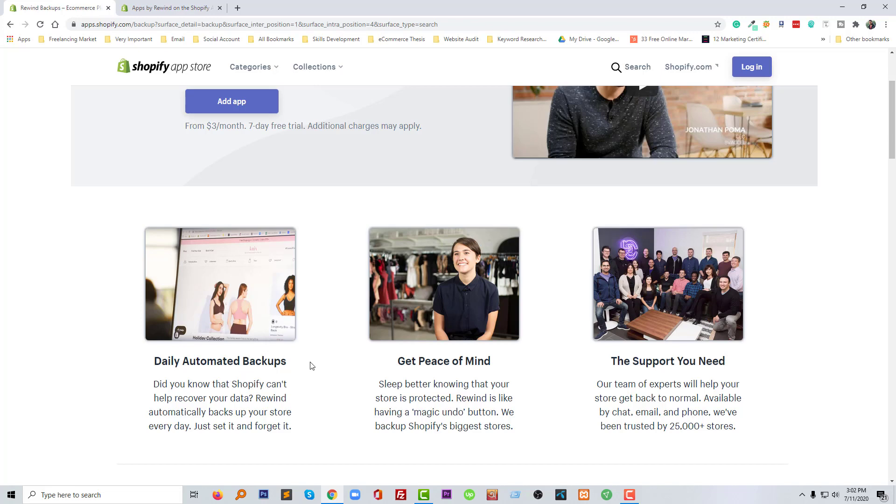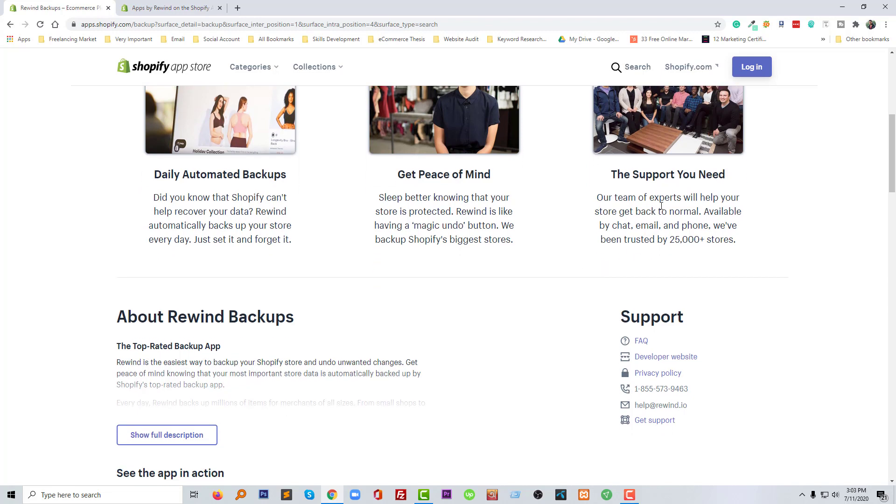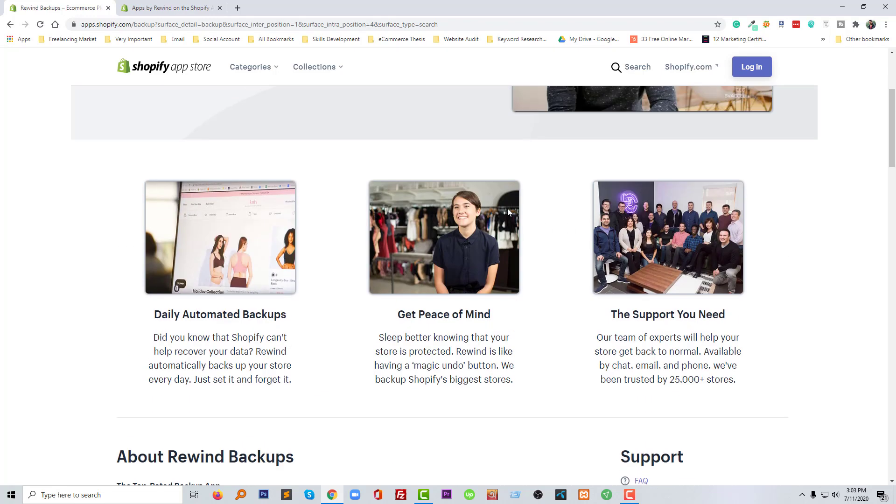You have the option to automatically take backups, so this app helps you so you never lose your website. You can have peace of mind, because without a backup you always have the worry that someone might hack your website or you might lose your website information accidentally. If you use this app you can relax, and there is also a very expert support team. Already almost 25,000 stores are using the Rewind Backup app.